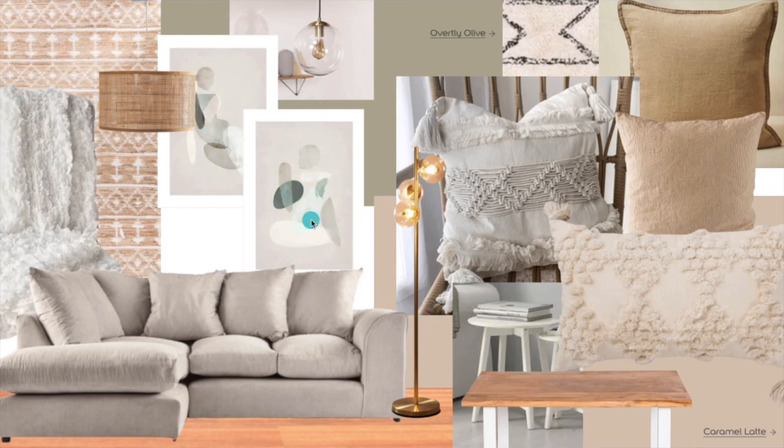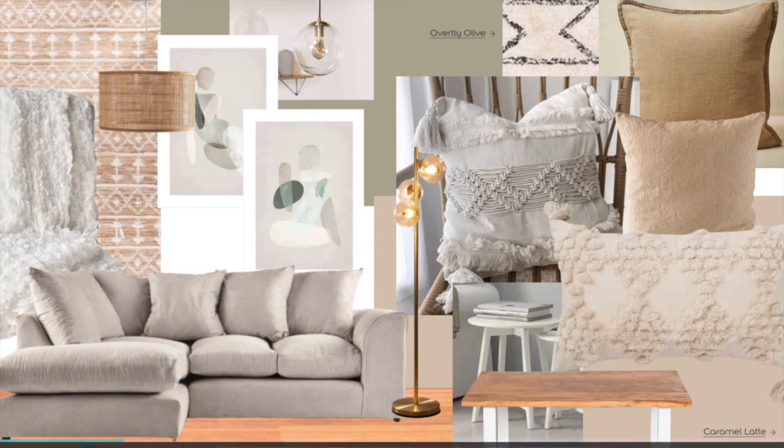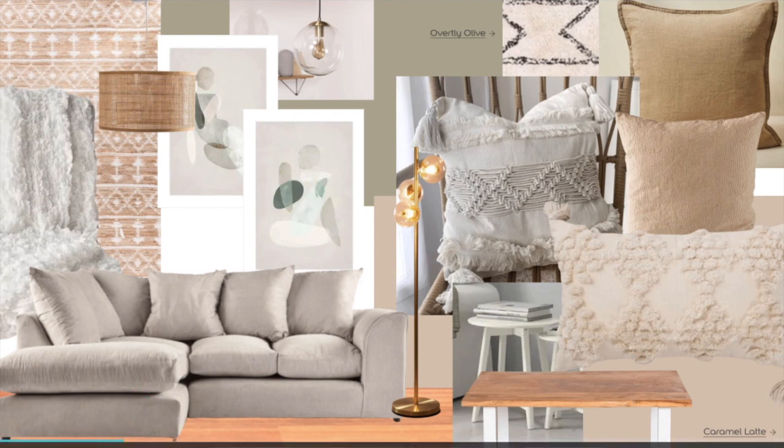Unfortunately I couldn't do the artwork I'd seen here — this is a Desenio print and they only go up to a certain size on some of their prints so it wasn't big enough. But you can get the gist of the colours I want. Now here are the plans for the actual room itself — this is a mock-up of the sofa I have actually got, which is downstairs now. I'm really excited about it and you'll get to see it very soon.